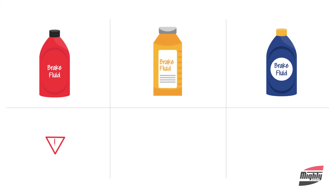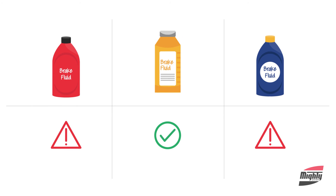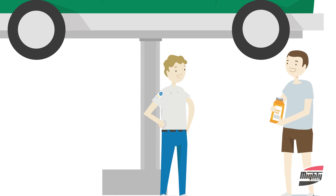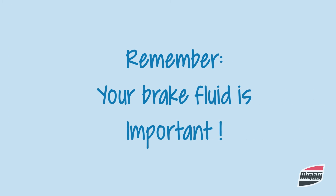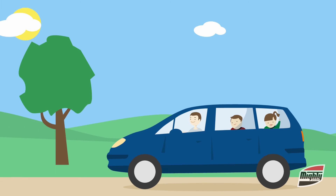Using the correct fluid is important. The wrong fluid can cause damage and can cause brake failure. So ask your service provider to test your brake fluid today and be certain to have it changed when needed. And remember, your brake fluid is an important part in helping keep you and your passengers safe.